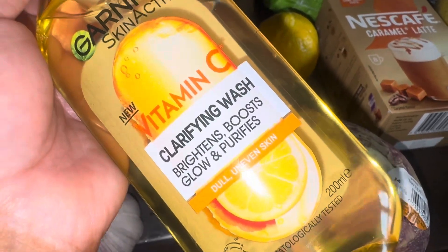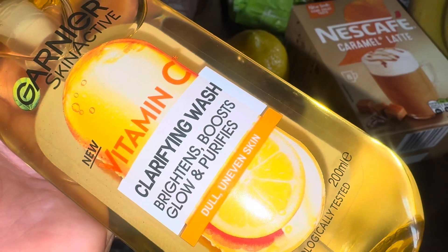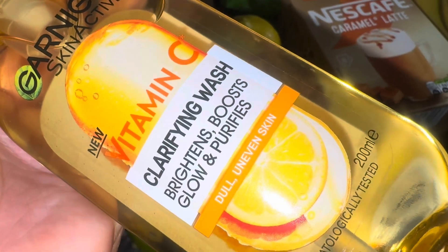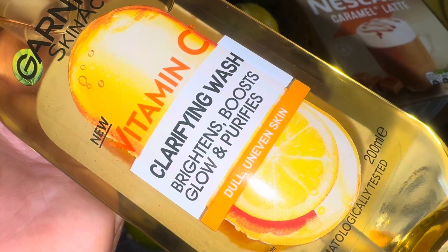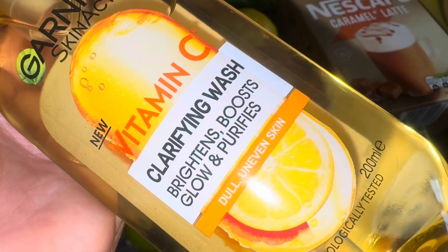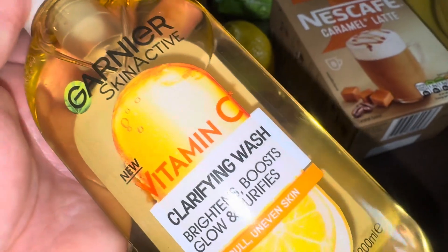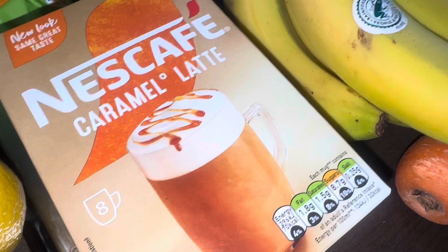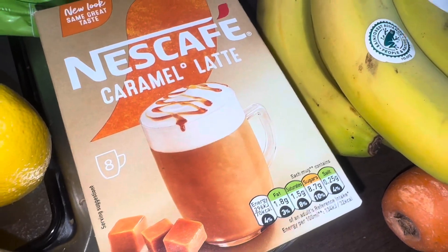I wanted to get the Tesco vitamin C cleanser — I was going to get it last week and the week before. It's only about £1.50 and I thought at that price if it's not great I haven't wasted much. But today my main cleanser is getting super low and I spotted this one at £3.50, which had an everyday low prices label on it. I don't remember it being £3.50 — I thought it was more, so at that price for the amount you get I'm going to give it a go. The last Tesco item is the Nescafe caramel lattes — these were on offer and they weren't on offer in Asda.